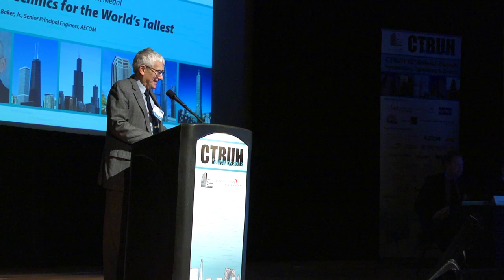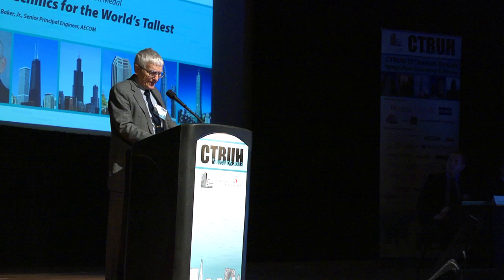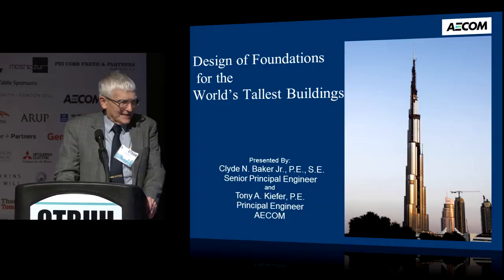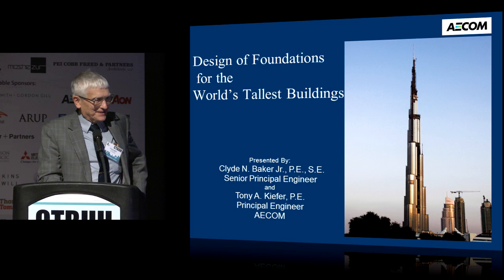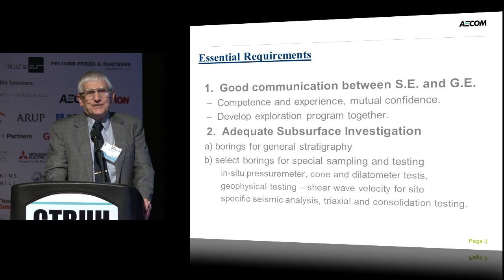Thank you very much. This is certainly a high honor to be here and talk about geotechnics for the world's tallest buildings. This is going to be from my geotechnical perspective and based on my personal experience over the years. The actual title of the PowerPoint is Design of Foundations for the World's Tallest Buildings, and my associate Tony Kiefer helped me with this.